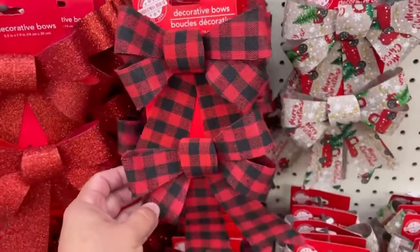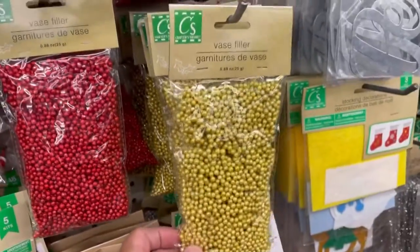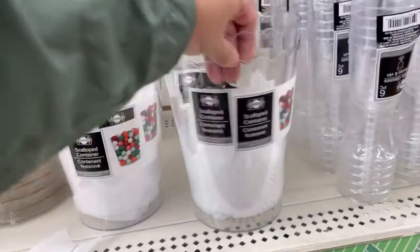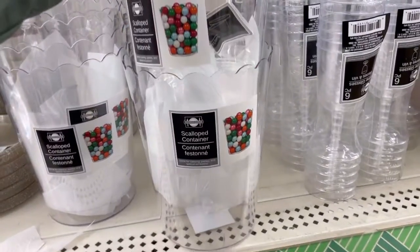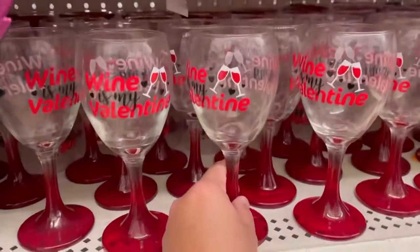They have these too — they have these vase ones. Too pink. Look at this candy bar, so cute. Oh my god, these are so cute.